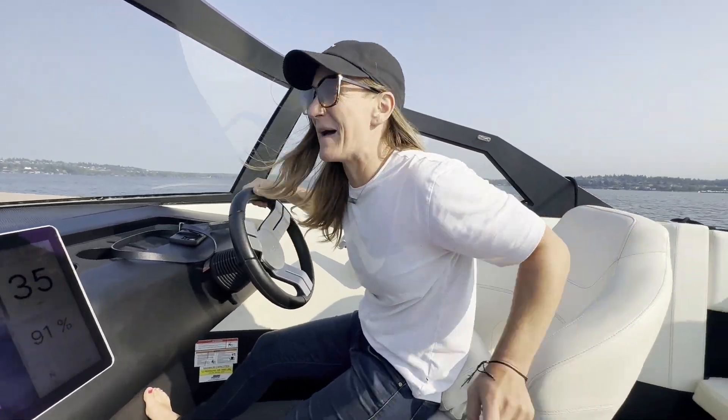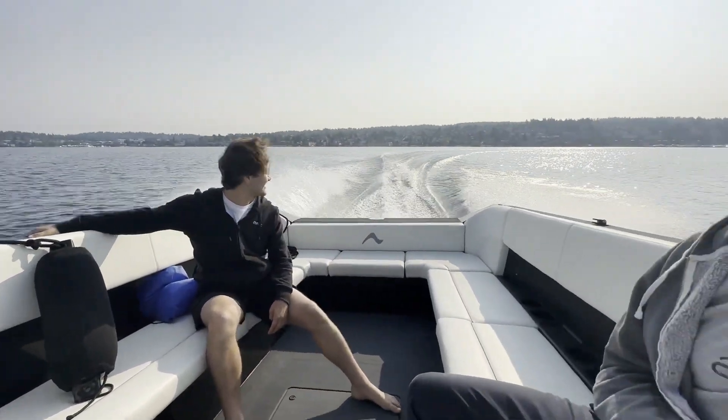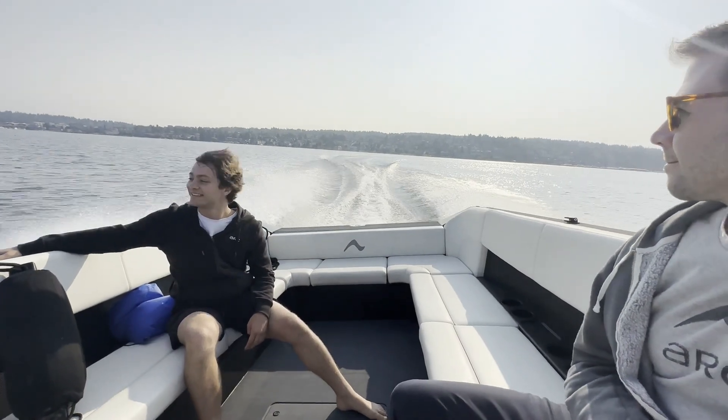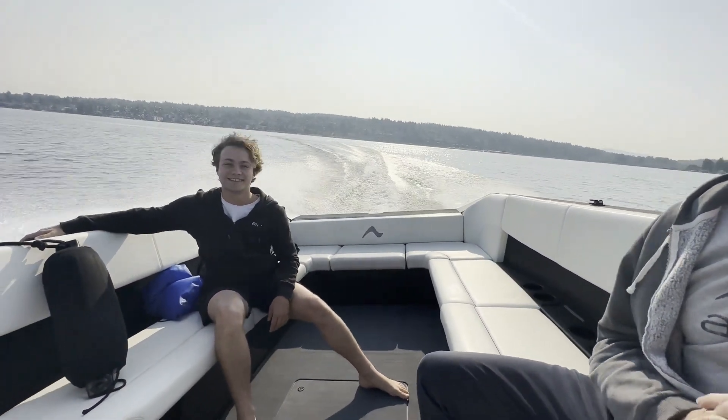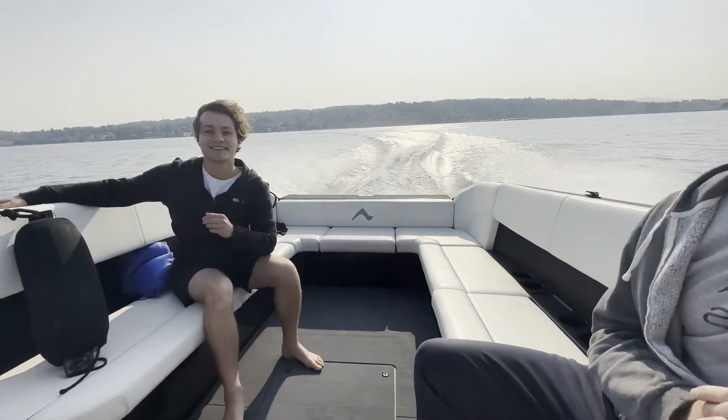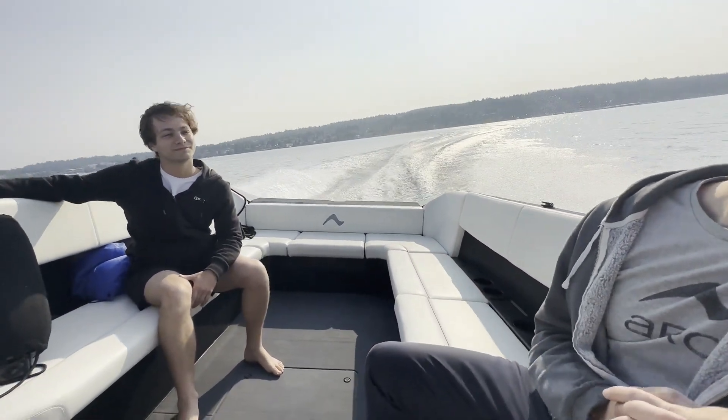Make sure you get a view of that wake back there. Yeah, that's about the same wake that you would get with a regular hull at this speed. It's comfortable.